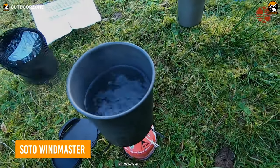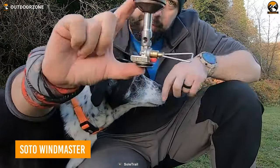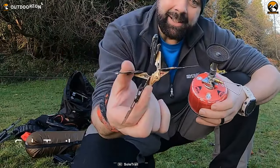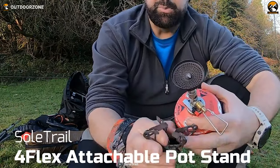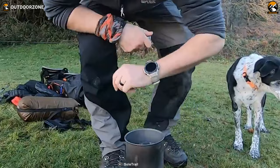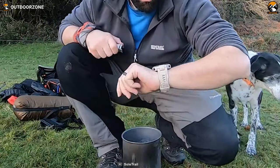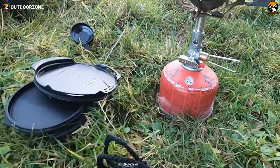Thinking about taking a break and eating something tasty? The Soto Windmaster will help you prepare scrambled eggs and tortillas. This pocket-sized stove features four foldable stands to keep cooking pots stable regardless of any uneven terrain. What impresses everyone is its super-efficient, windproof burning, making water boil within minutes — earning it the Best Around Canister Stove Award.